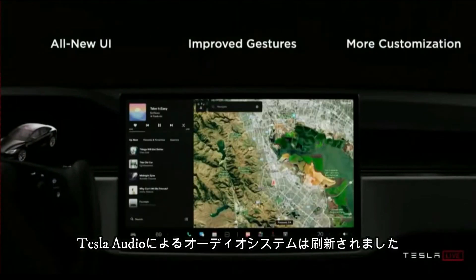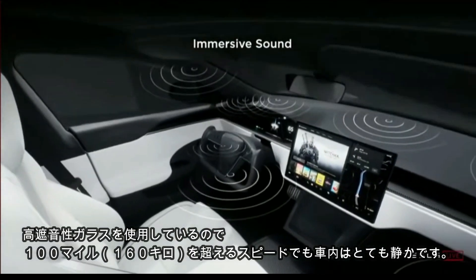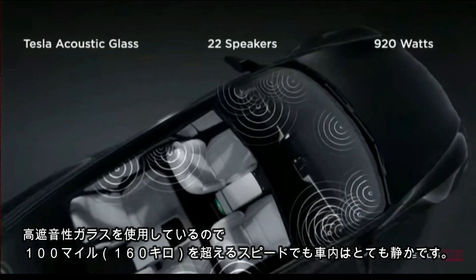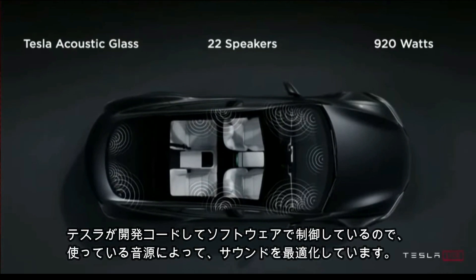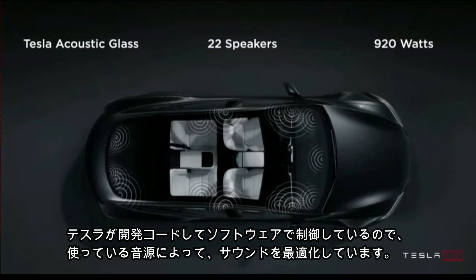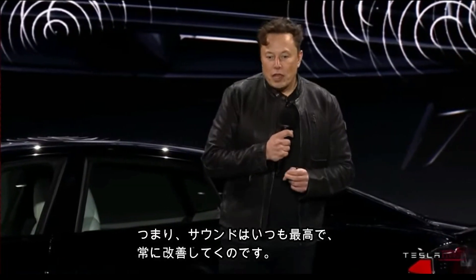We have acoustic glass throughout the car, so it's very quiet going down the highway — even at very high speeds like 100 miles an hour, still quiet. This is a Tesla-designed codec, so it will keep uploading improved versions of the sound system. It's completely software-defined, and we'll keep tweaking it, dynamically adjusting whether you're streaming or using Bluetooth from your phone. If the data rate changes, it'll adapt, so basically it always sounds good.